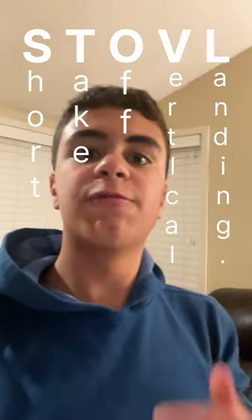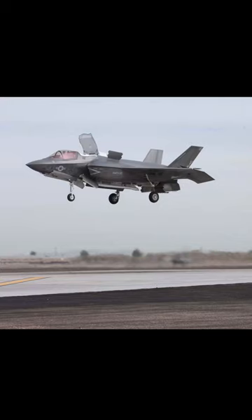STOVL stands for Short Takeoff Vertical Landing. It's an idea that was first thought of in the mid-1900s. Over time, many different jets have had STOVL abilities, but now the most famous one is probably the F-35B.